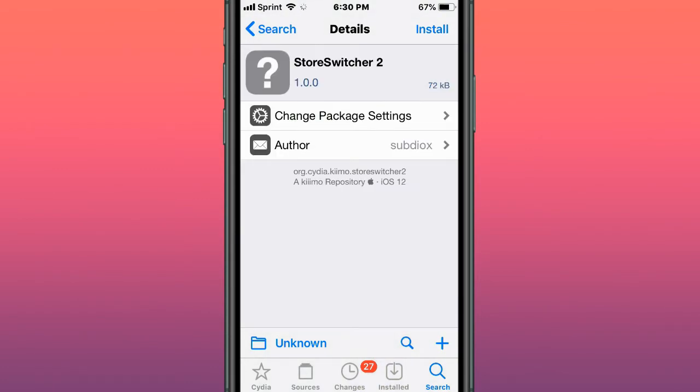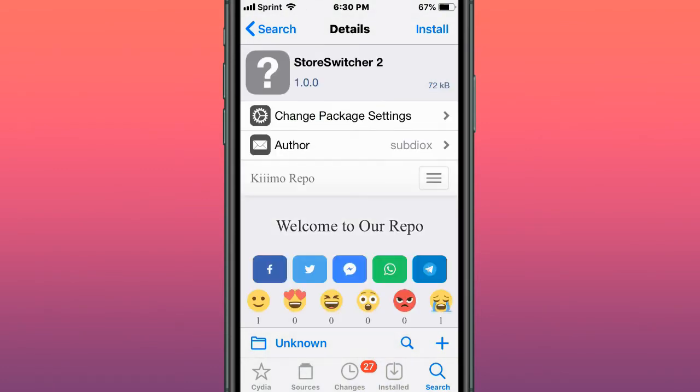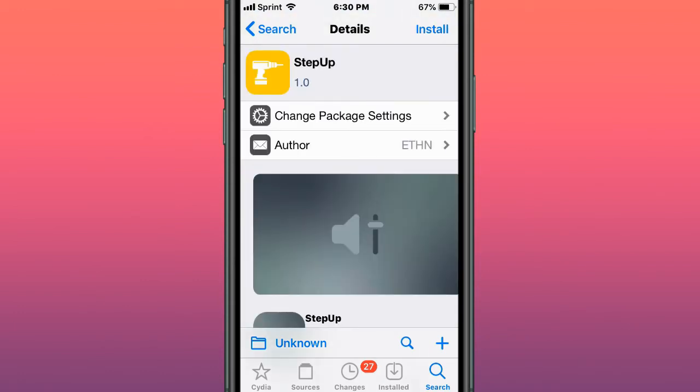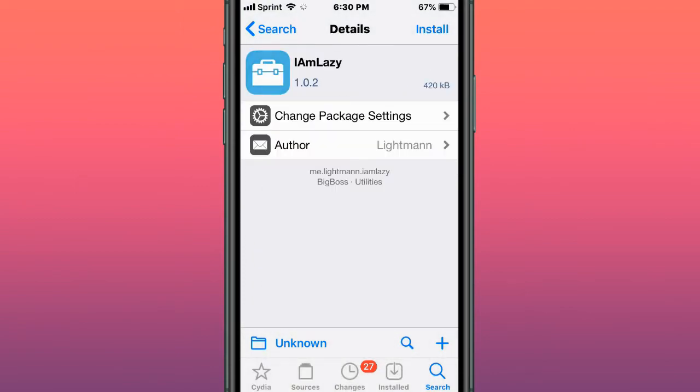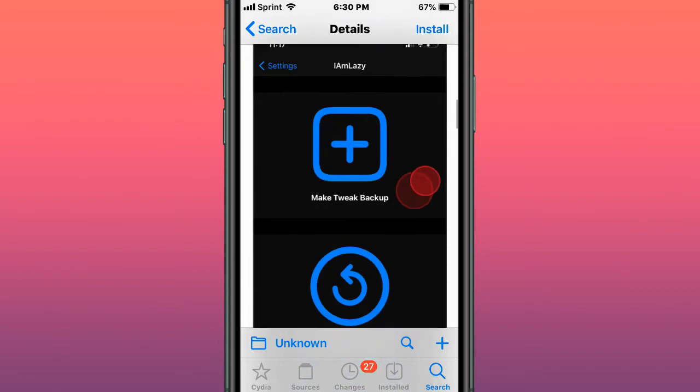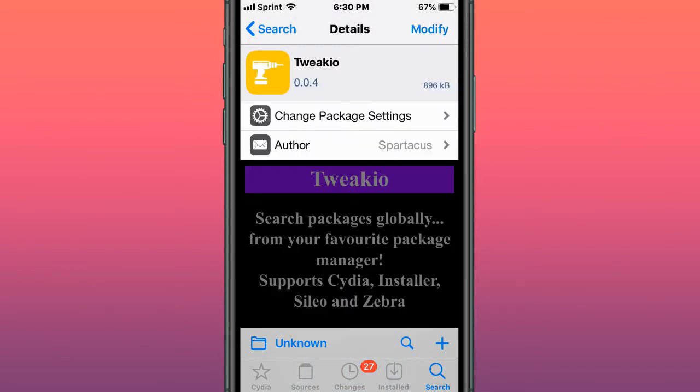This tweak is called Store Switcher 2 — add a button to switch accounts in the App Store account page on iOS 11 and up. This tweak is called Step Up — change the amount of steps for volume. This tweak is called I Am Lazy — allows you to backup and restore your tweaks on iOS 13 and 14. This tweak is called Tweakio — search packages globally from your favorite package manager.